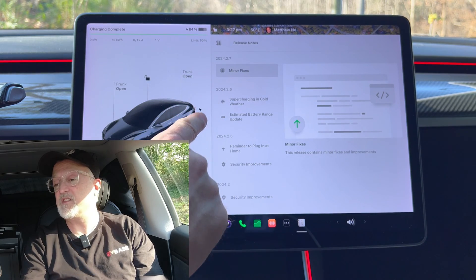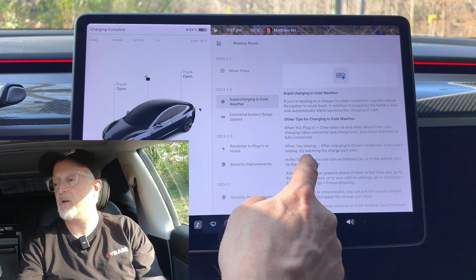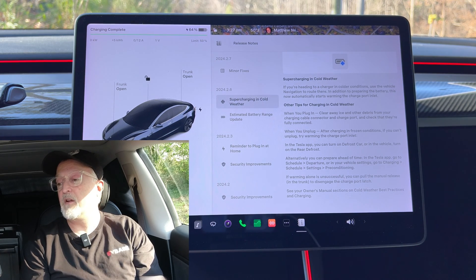Starting with 2024.2.6 — the first item is supercharging in cold weather. If you're heading to a charger in colder conditions, use the vehicle navigation to route there. In addition to preparing the battery, this now automatically starts warming the charge port inlet.